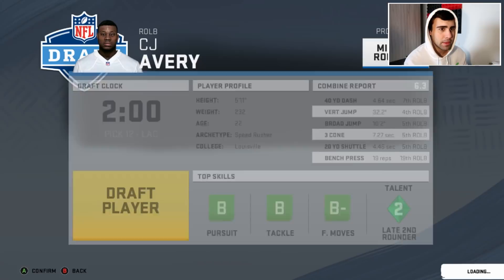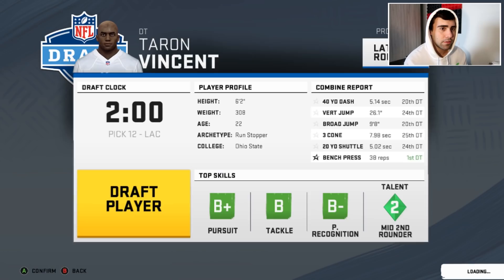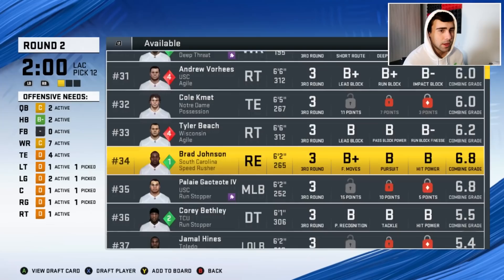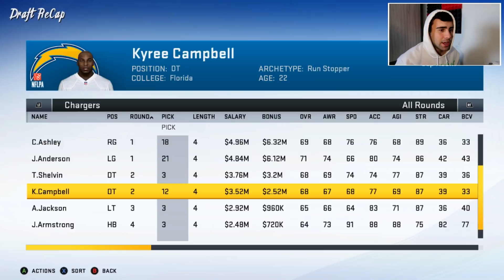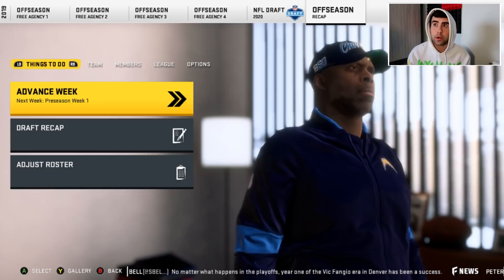The draft recap with five first-round picks honestly wasn't great, but I think it's doable. We also took Austin Jackson in the third round — he's a real player drafted by the Dolphins in round one in real life. There just hasn't been a really good updated 2021 draft class in Madden. It was a long offseason.